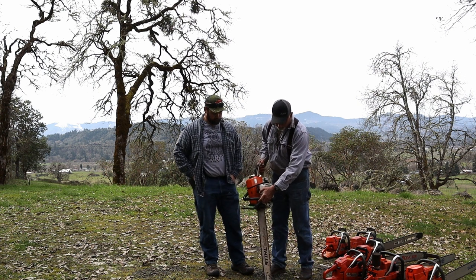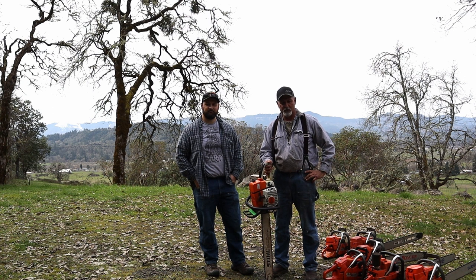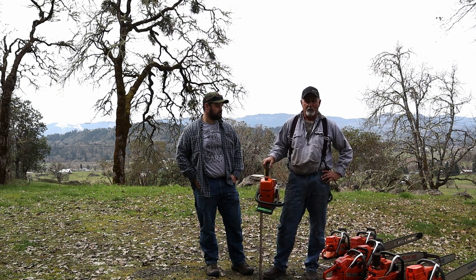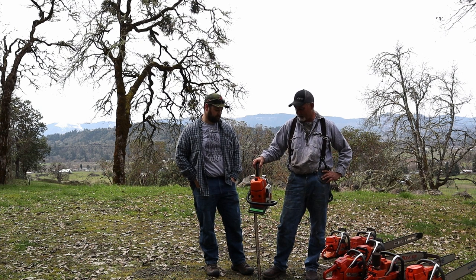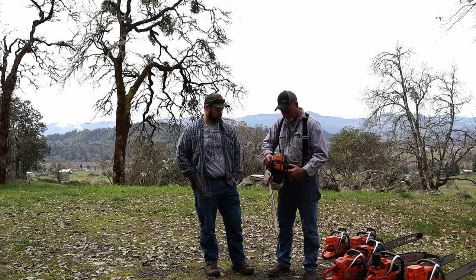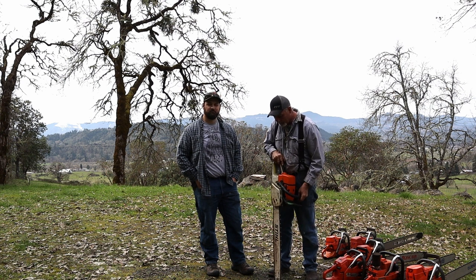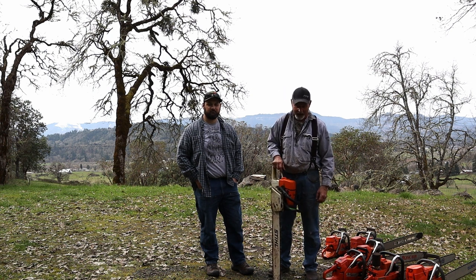Last but not least, new to my collection is the Stihl MS361C. I plan on doing some upgrades — it fires up cold on the first pull usually. I'm going to switch it over to a full wrap, get a West Coast clutch cover from Gordy, and maybe a bark box — I'll try that out. I've heard pros and cons to the bark box due to exhaust blowing out when you're facing up a tree. They say it increases noise and horsepower by six to eight percent. I have nothing against Stihl — I've just been collecting Huskies for a while — but I think it'll make a great addition to the collection. Thanks for watching, folks.